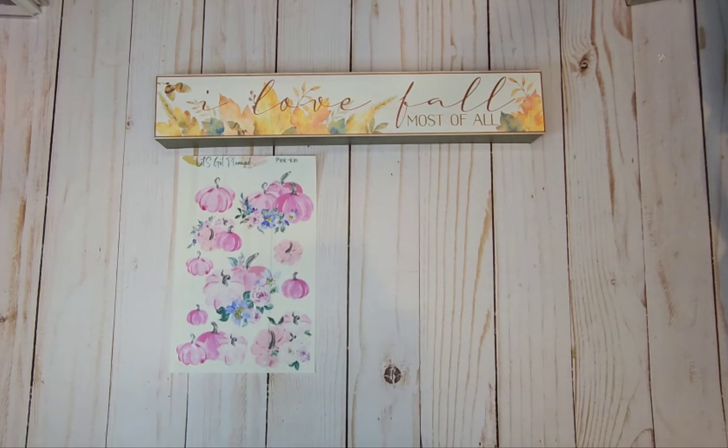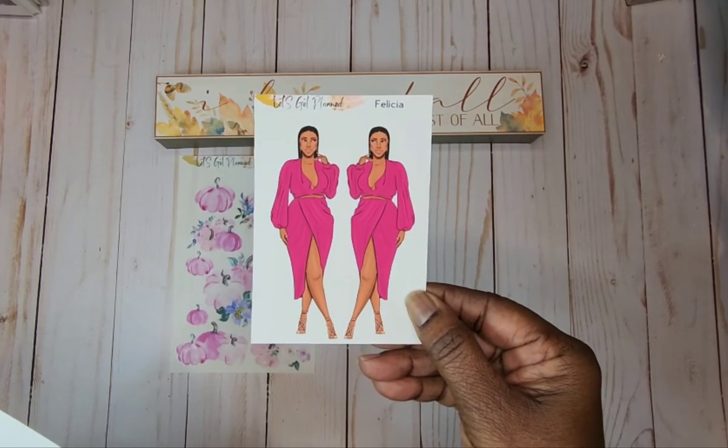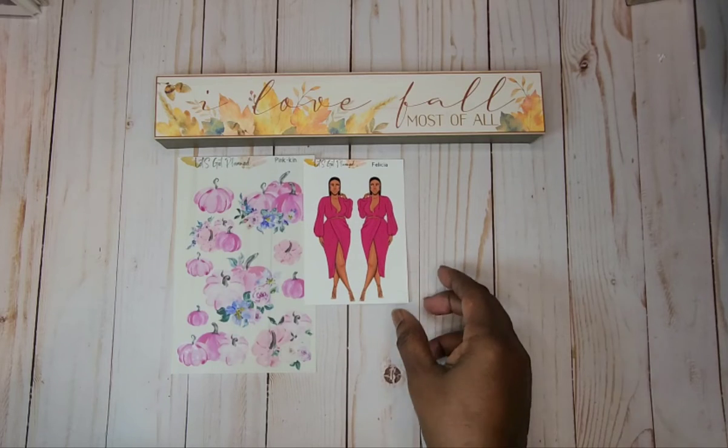The first one that I got is Felicia. Now check out Felicia. I'm going to pull her up close for you. Felicia is styling and profiling, y'all. Her skin color is just gorgeous. I love this dress — it's long sleeve. Something to go out to dinner in or go to something formal in. She's really rocking it.